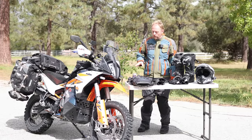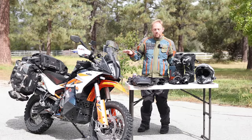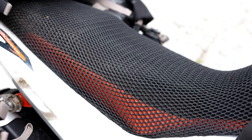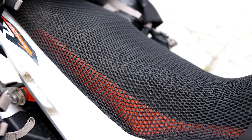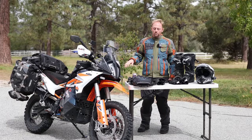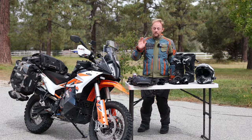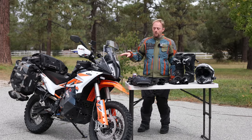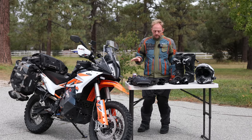On the seat I use a Cool Cover seat cover — I put them on all my bikes because I sweat less and don't get rash, and it also improves seating comfort. It looks like a gimmick, but it is not a gimmick. I pay for these and have no deal with the company — I just highly recommend them.